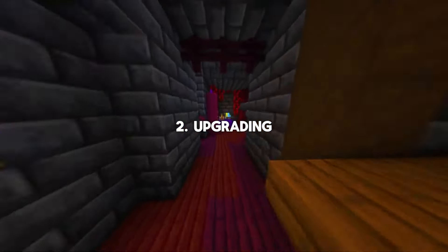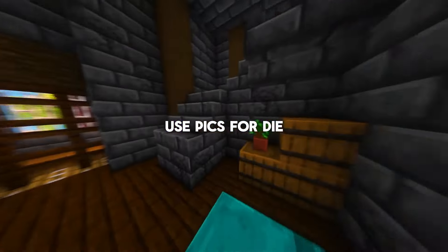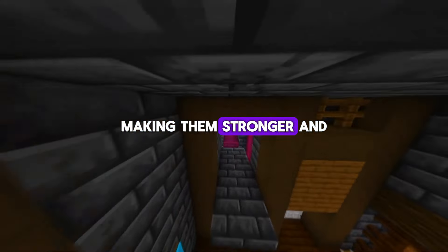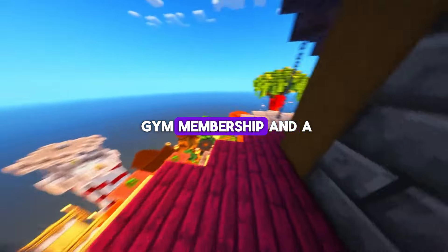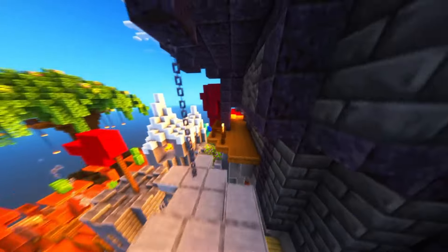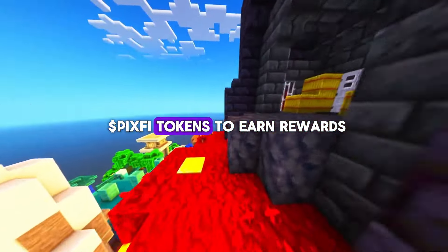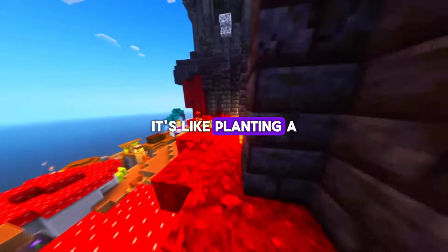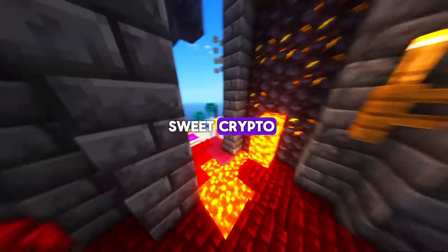Number two, upgrading your bots. Got a bot that needs a power boost? Use PixFi to upgrade your bots, making them stronger and more competitive in battle. Think of it like giving your bot a gym membership and a protein shake. Number three, staking. Players can stake their PixFi tokens to earn rewards. It's like planting a money tree and watching it grow, except instead of leaves, you get sweet, sweet crypto.